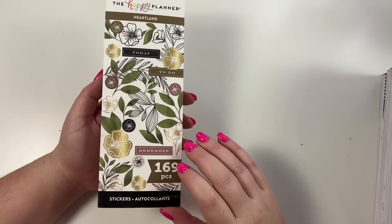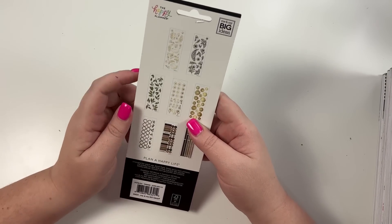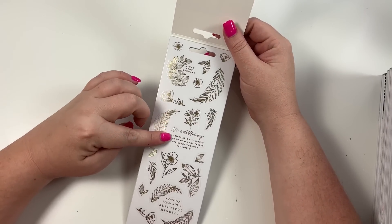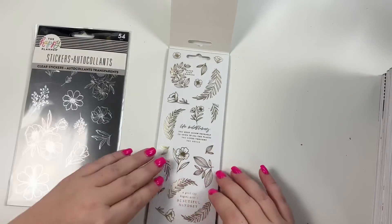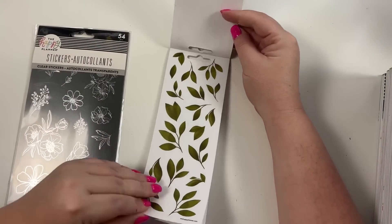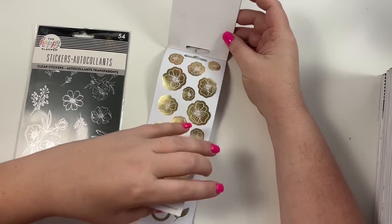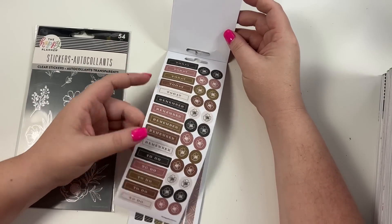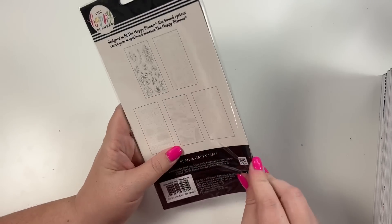Next we have this little Heartland book - that's so cute. It has eight pages. We have 'never stop growing,' these are really cute, gold foil - there's another sticker pack they sent me too. We've got black florals, green leaves, gold foil flowers, circles and leaves, headers and circles, and washi strips.